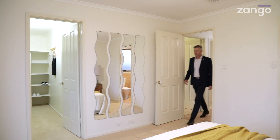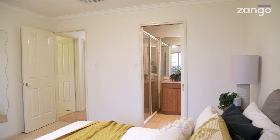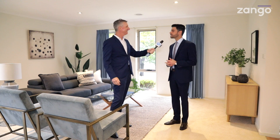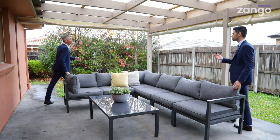The master suite at the very back of the home sits nice and privately with a huge walk-in robe and its own en-suite, quite spacious. Outside, the veranda and pergola area has those coffee blinds, which is excellent for entertaining all year round, keeping you warm in winter and cool in summer.